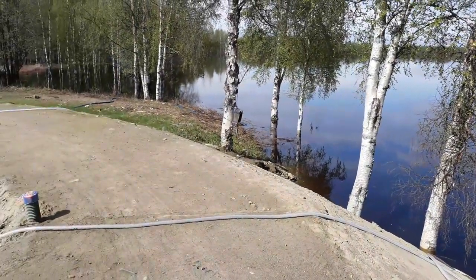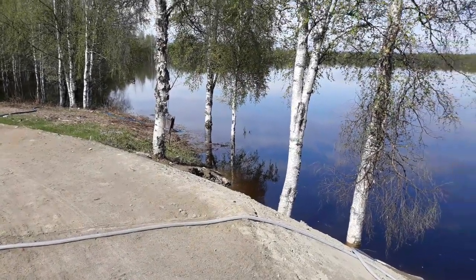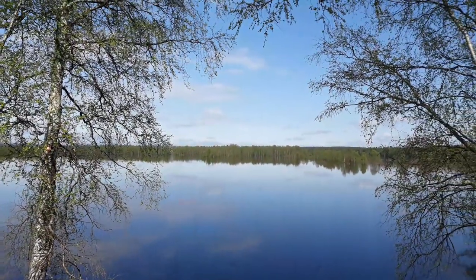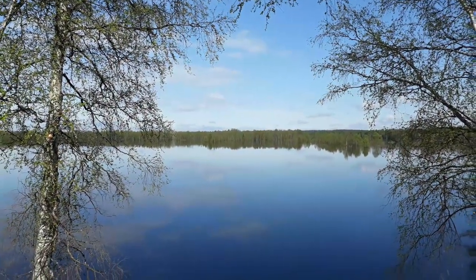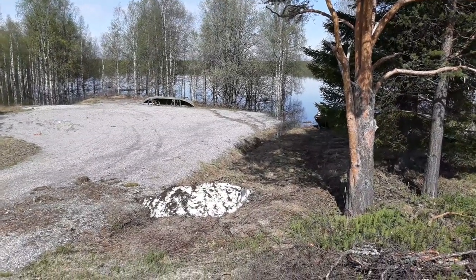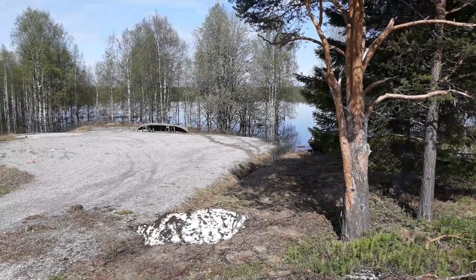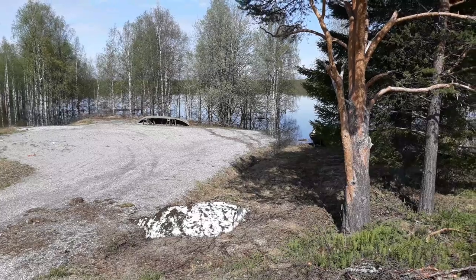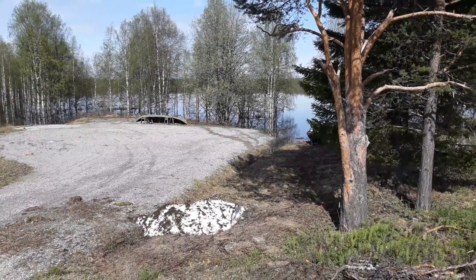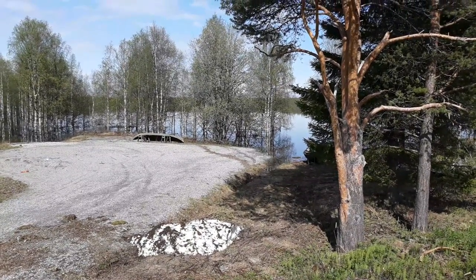It certainly looks like they've done some more building work up here. And there we go — that's definitely the sign I was looking for. There are two very clear tidal lines of pine needles and small wood debris on that gravel path, so the water is definitely going down.